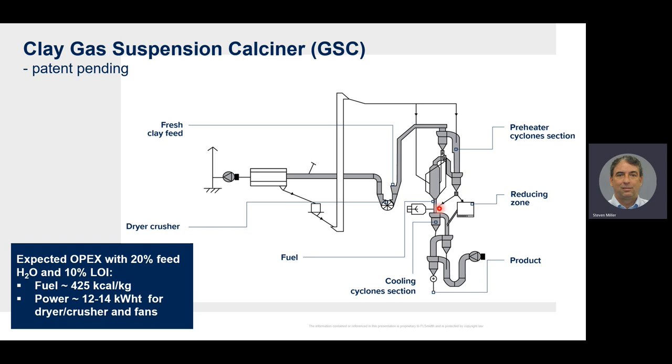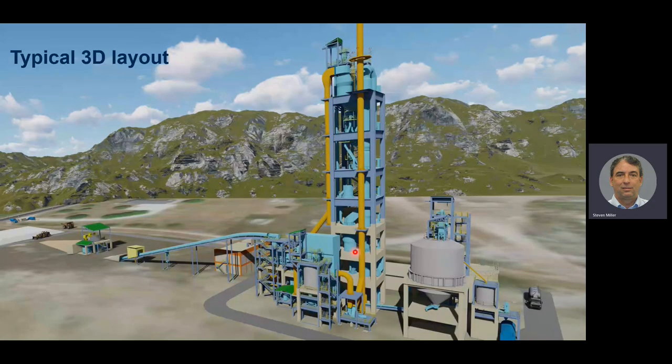Looking at typical OPEX numbers with 20% feed moisture and 10% LOI, fuel consumption is around 425 kcal/kg and power is in the range of 12–14 kWh/ton, with the main power consumers being the ID fan, the crusher dryer, and the cooling fan. In the typical 3D layout, the tower integrates the cooling cyclones, calciner, and preheater cyclones — approximately 60 meters tall with a footprint of about 10 meters by 10 meters. Feed enters the crusher dryer with hot gas from the preheater, vented to a filter, fan, and then out to a stack. Product comes out the bottom and is fed to a silo, and we recommend feeding directly to the separator of the finish mill so fines go directly into the final product and only a small amount of coarse material is returned to the mill for final grinding.